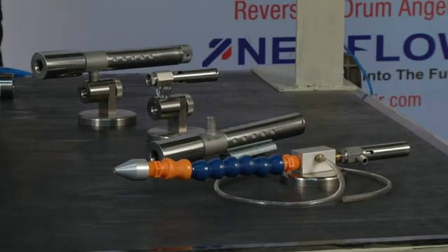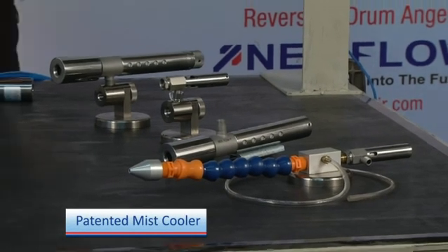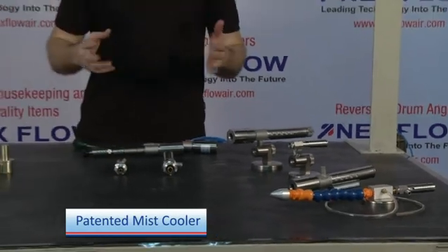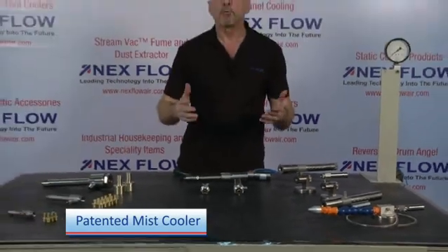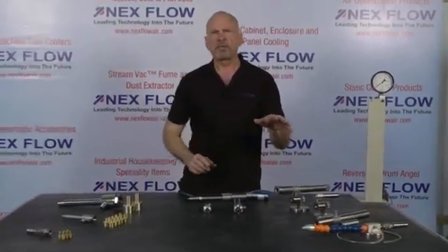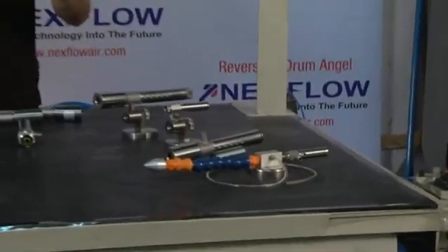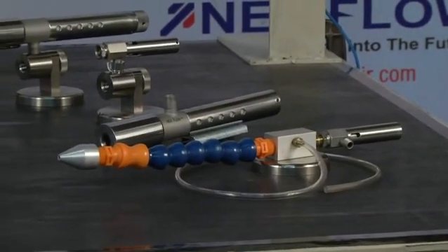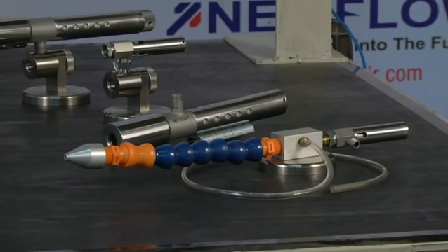Finally, we have the Nexflow patented mist cooler, which actually cools coolant or any sort of material where you need some lubrication in a machining application. Ideal for mist cooling applications — you can reduce your coolant used in mist cooling by up to 20% by cooling with the mist cooler and by cooling the compressed air.